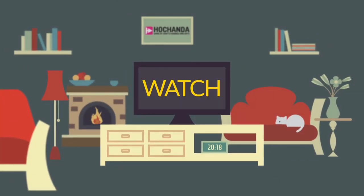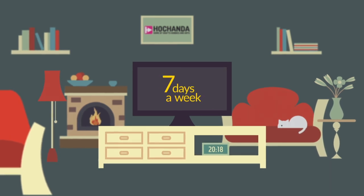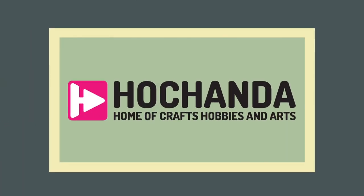So now you can watch, purchase and catch up with your favourite shows 24 hours a day, 7 days a week on your TV, whenever you feel crafty.